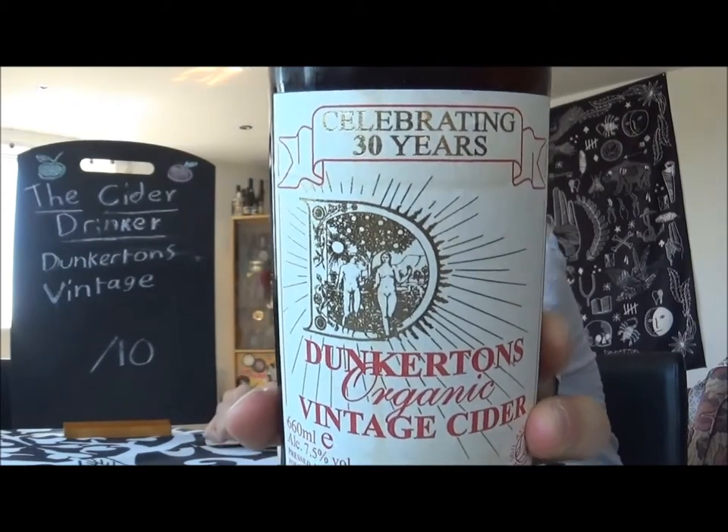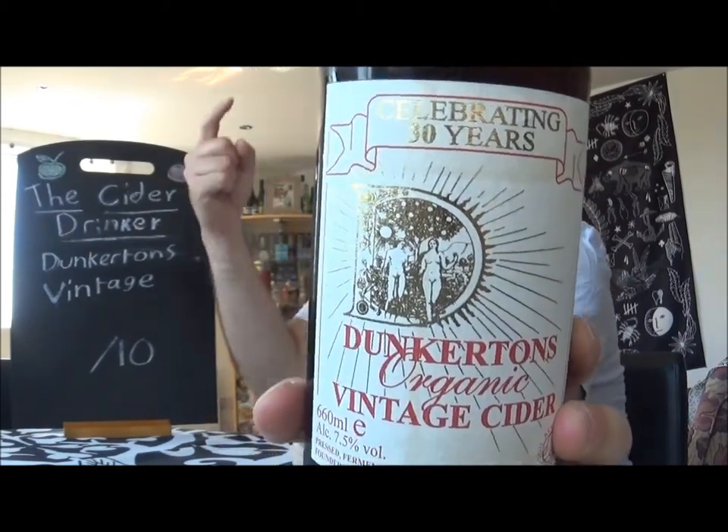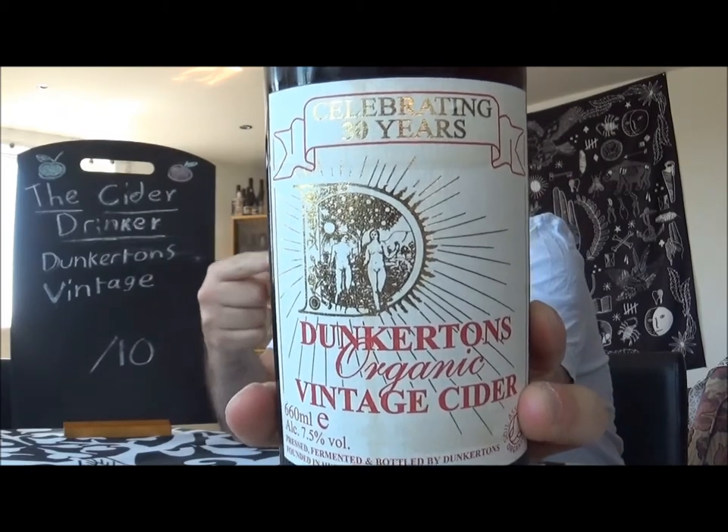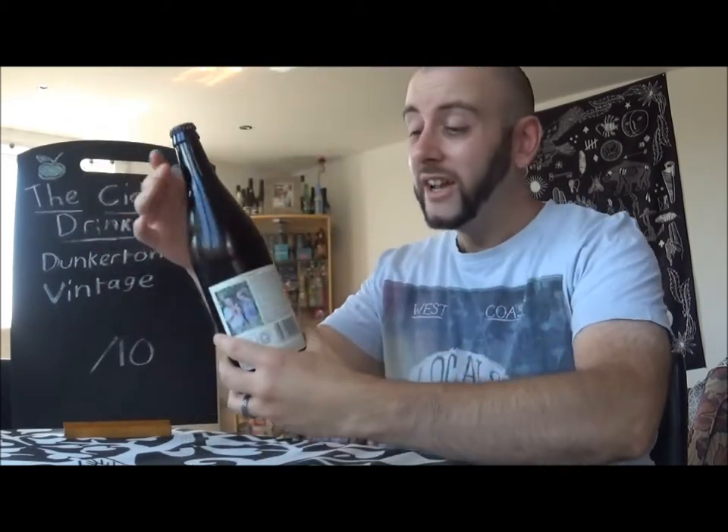Look at that lovely artwork. Isn't that amazing? Now, what I will say is this is the old artwork, so when you see the Vintage, it's going to have a different label to it, which actually still looks very, very classy. Some people don't like the new labeling, but I personally think that both are equally as good as each other. As it says on here, celebrating 30 years, but this bottle is a little bit older than that now, so they've been going a little bit longer than 30 years.